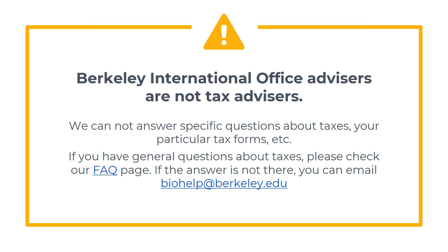Thank you for watching. Please note that Berkeley International Office advisors are not tax advisors. We cannot answer specific questions about taxes or your particular tax forms. If you have general questions about taxes, please check our FAQ page. If the answer is not there, you can email biohelp at berkeley.edu.